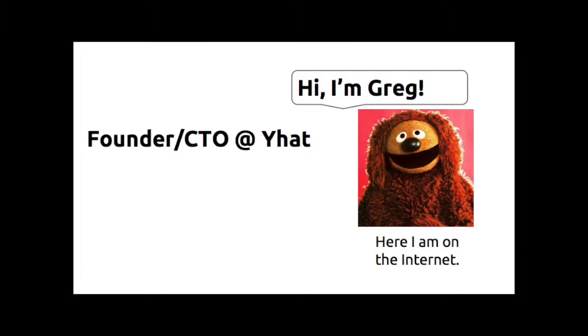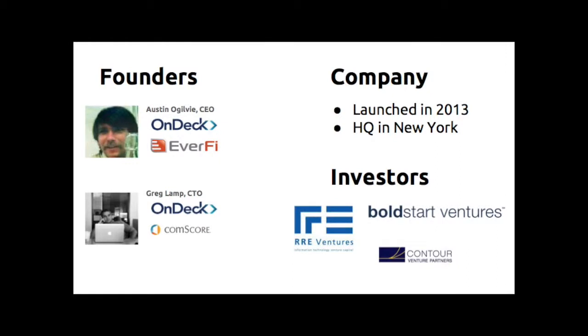So first off, I'm the CTO of YHAT. YHAT was founded about a year and a half ago. We're headquartered in New York City, venture-backed, raised a seed round a little over a year ago. We have a pretty popular data science blog and a few open source packages — ggplot for Python, and a recently launched package called db.py. I recommend you check it out.